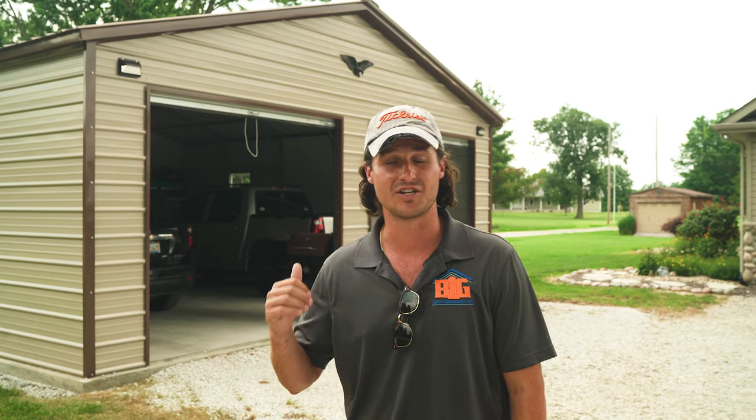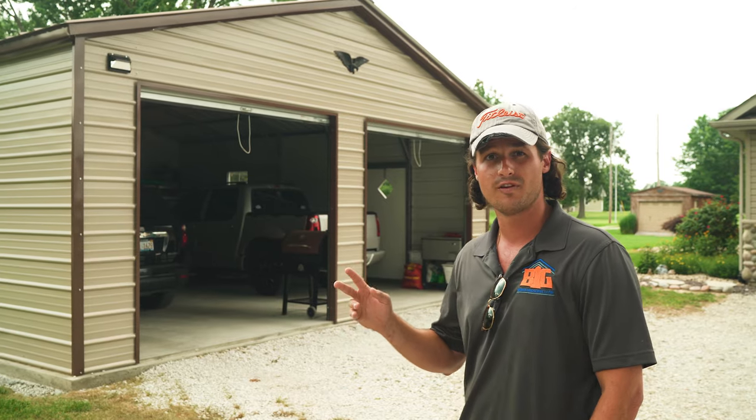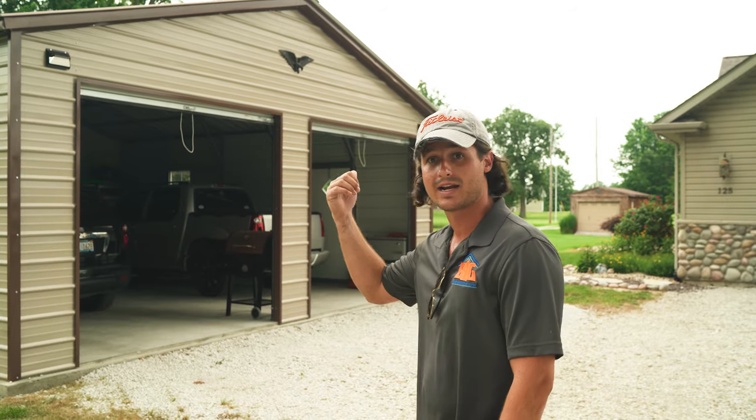Hey, it's Al with Big Buildings Direct. We're at another two-car garage here in Illinois. This is a great size if you're considering parking two vehicles and need a little bit of extra storage room. We're going to go over some of the features on the inside and outside. This is a 24-foot wide by 25-foot long great two-car garage. We're going to cover the roll-up doors, walk-in doors, and the rat ledge concrete, which we do recommend.